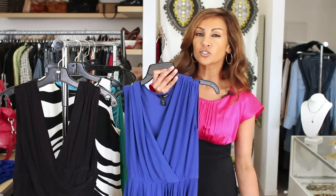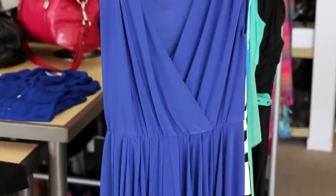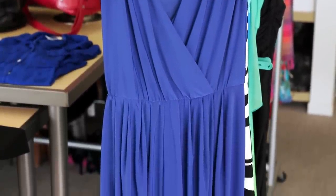A-line dresses. A-line dresses usually have a slimmer top and then they flare out, and the hem usually goes just below the knee. These are really great for women who might want to hide some figure flaws on their legs or their behind.